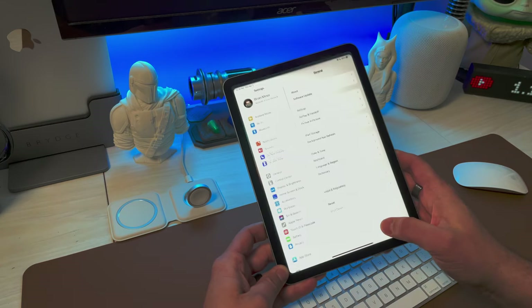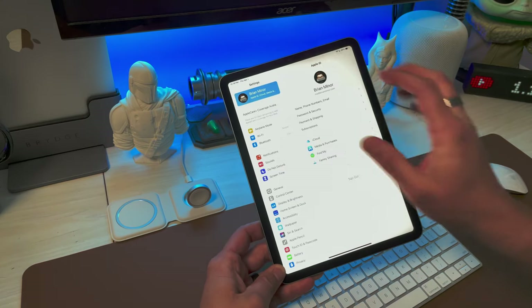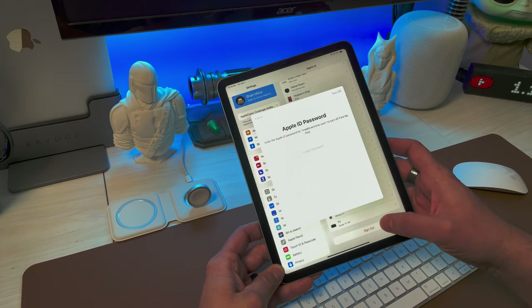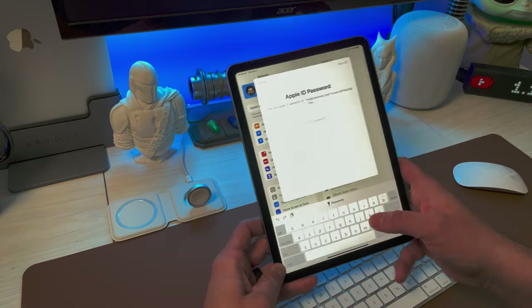Now that everything is backed up, we're ready to continue. The next step is to sign out of iCloud. Go back into Settings, click on your name again, scroll to the very bottom, and there's Sign Out. Just hit Sign Out, type in your password, and you're good to go.